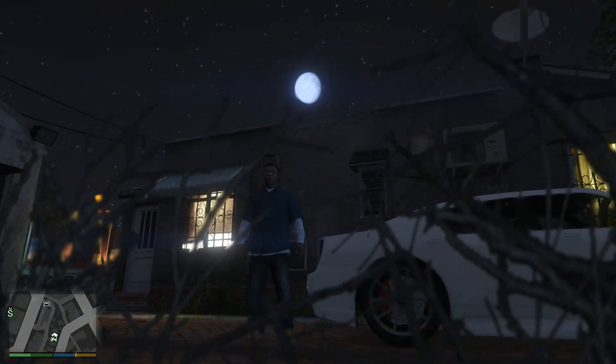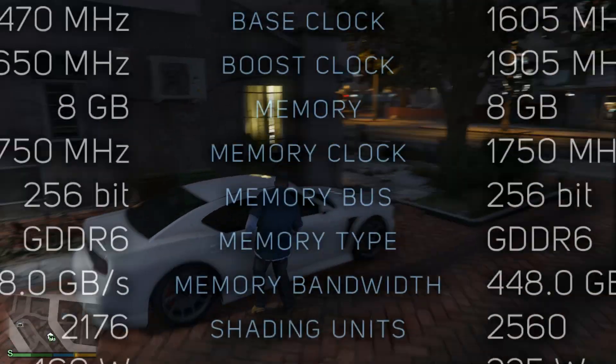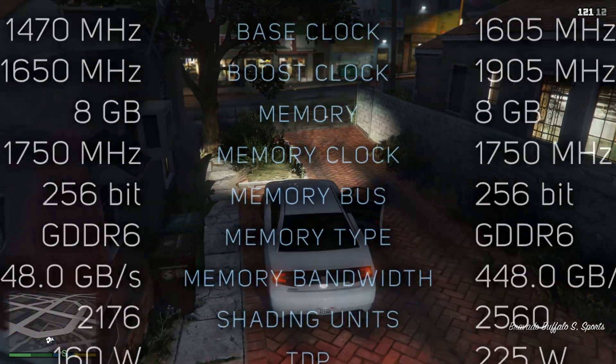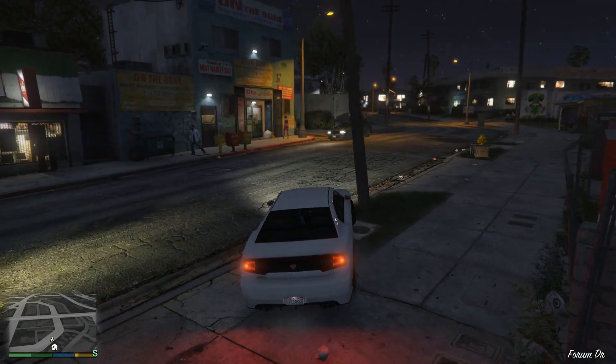Hey, what's up guys. So today we're comparing RTX 2060S with RX 5700 XT. If you're interested, you can see their specs right now on the screen. These GPUs cost about the same, and the question is of course, which one is better? So let's find out.